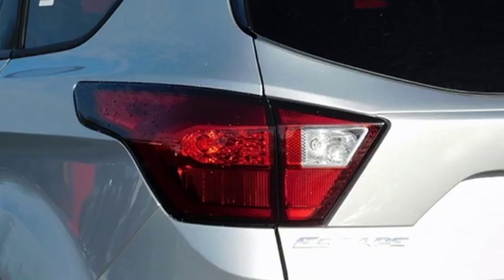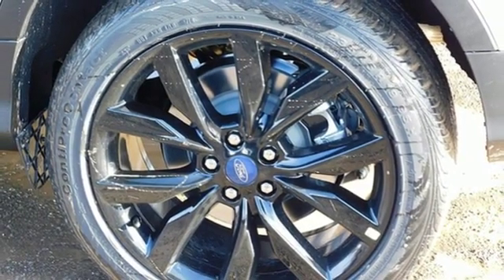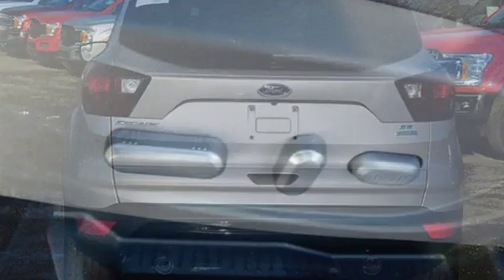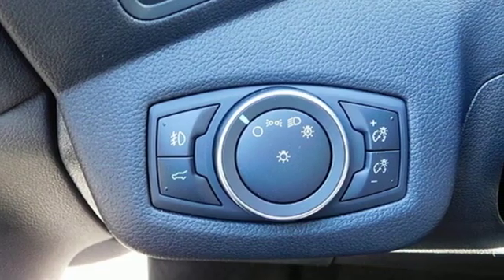Bluetooth streaming audio, intelligent access key, dual zone climate control, FordPass Connect Wi-Fi hotspot, front heated bucket seats, automatic transmission, active grill shutters, gas pressurized shocks, and AppLink Apple CarPlay and Android Auto.